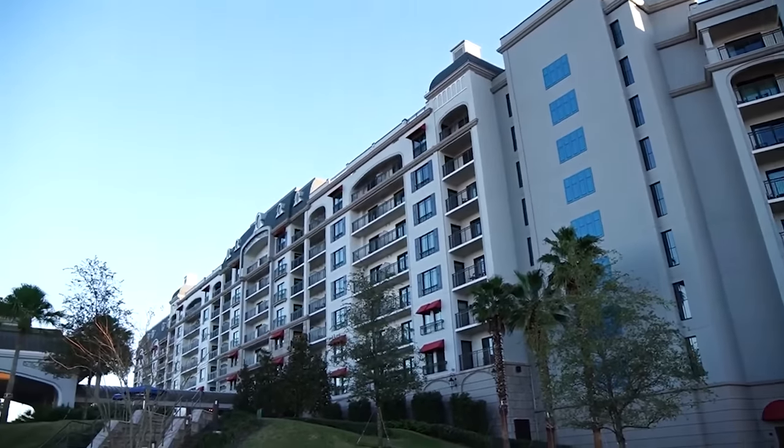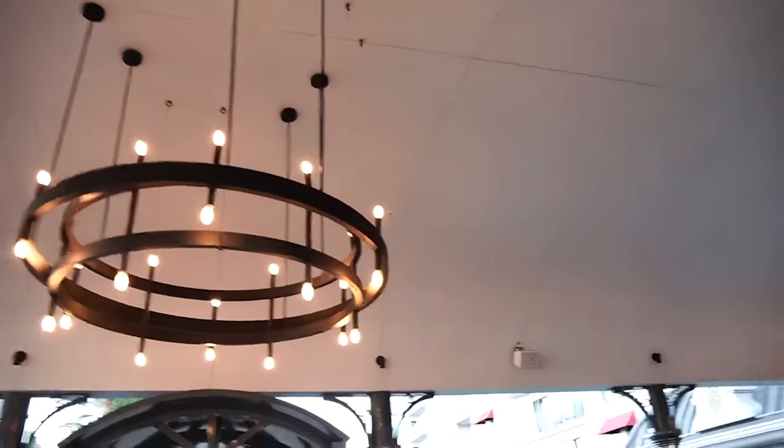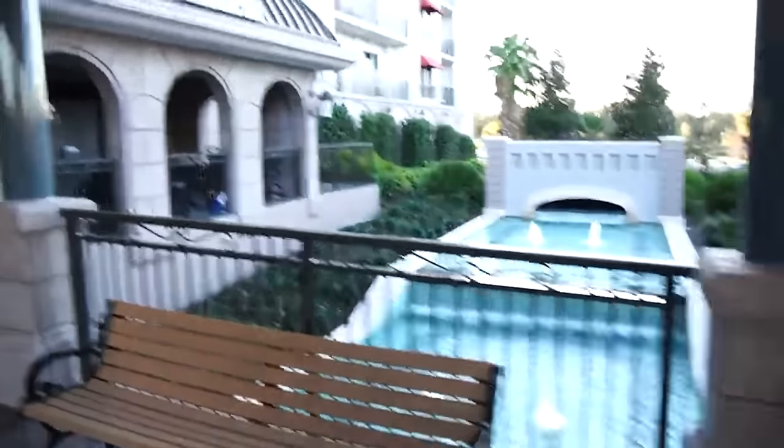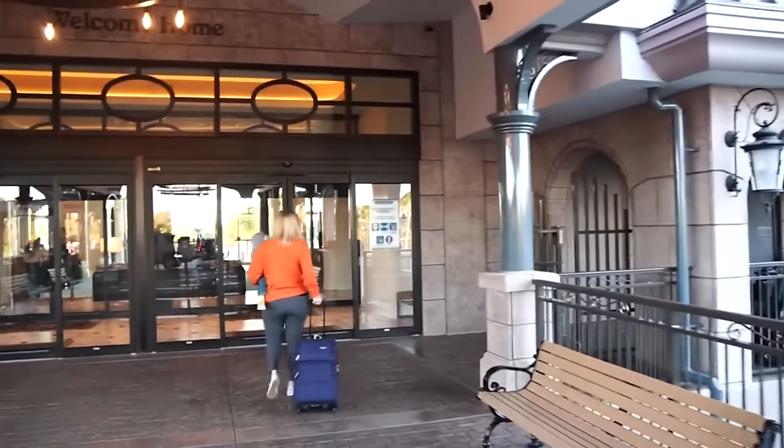That brings us to number two on the list — the Riviera Resort. There's just something about the feel of this resort. Recently I was walking around Caribbean Beach, which is a neighboring hotel to the Riviera, and as soon as I stepped foot onto Riviera property, the feeling just changed. Everything felt different as soon as you walked in.